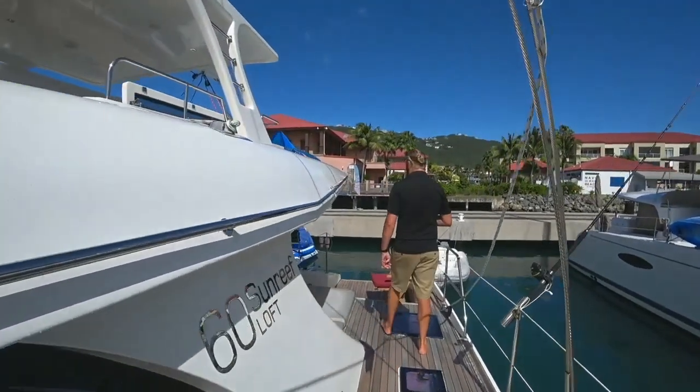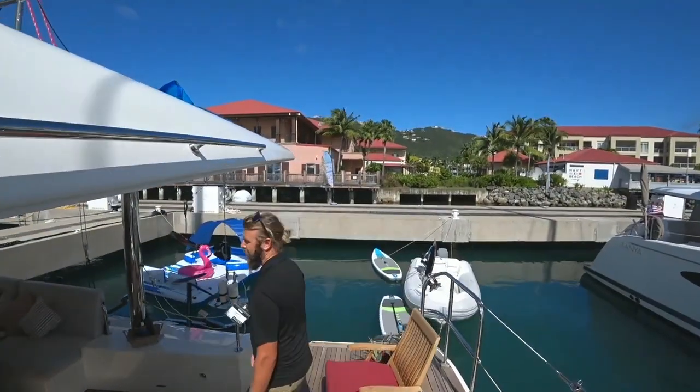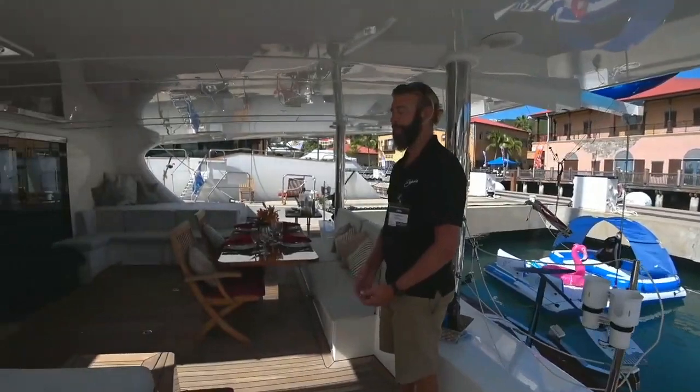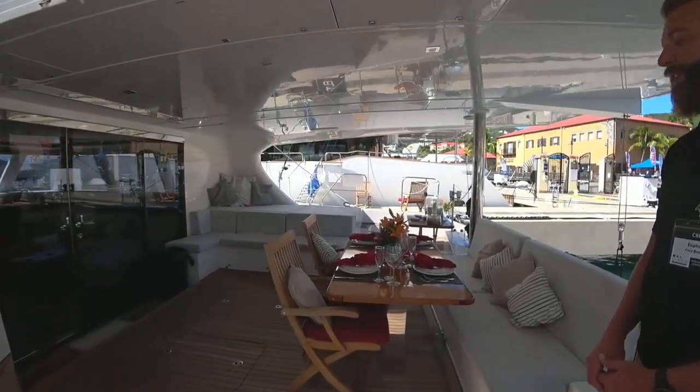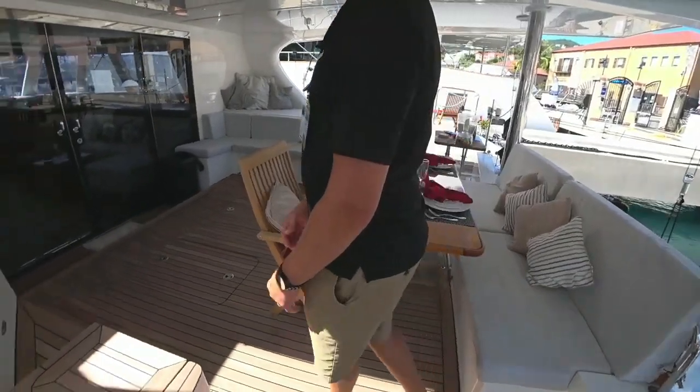As we move back to the transom, outside here we have a large dining table that seats up to six guests. Chef Emily usually does a four-course meal out here for dinner. We have some day beds to our left and right, and we have a fully stocked bar.